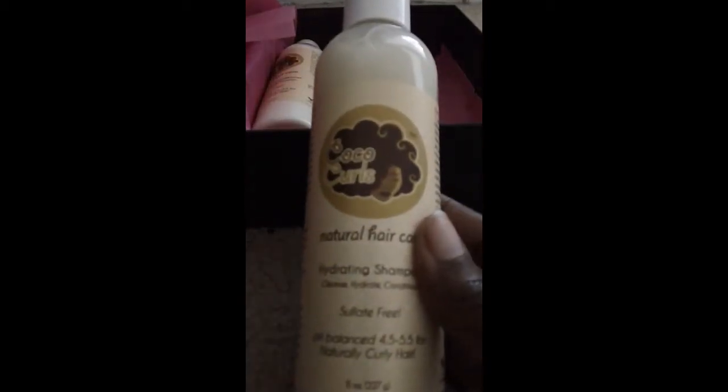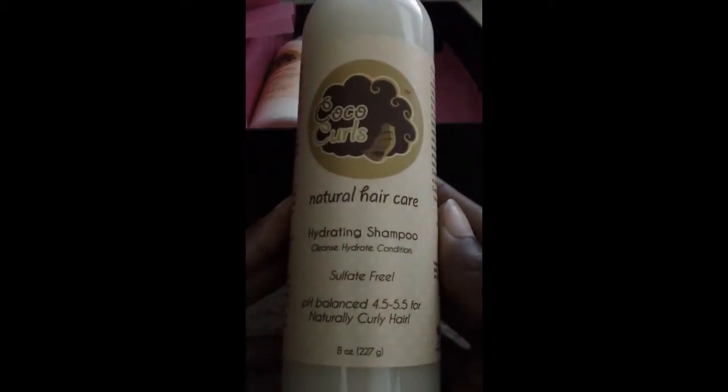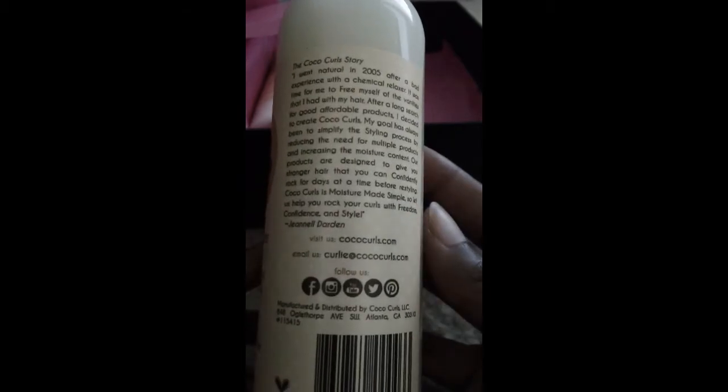Next up, they've expanded their line — they usually only had the styling cream, but now they've expanded to this shampoo. This is the hydrating shampoo; it is sulfate-free and pH balanced. As you can see, this is eight ounces. Same information on the back about the Cocoa Curl story, as well as ingredients and how to use this.